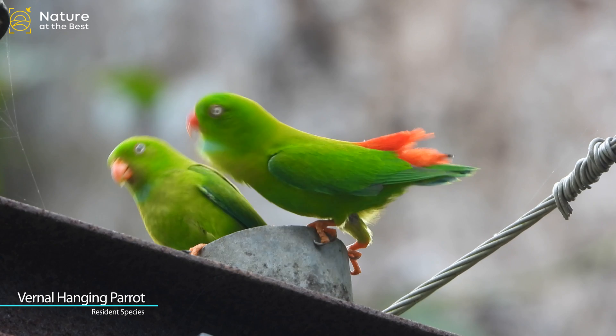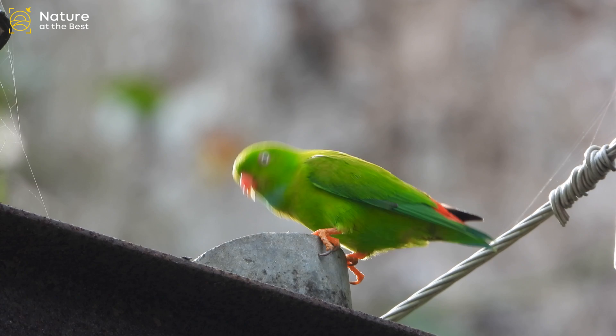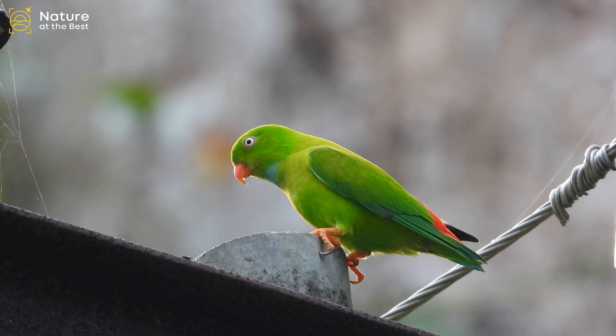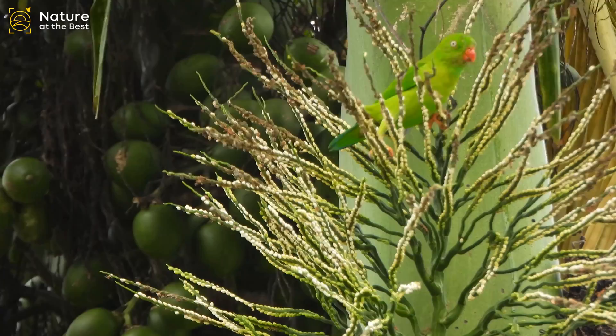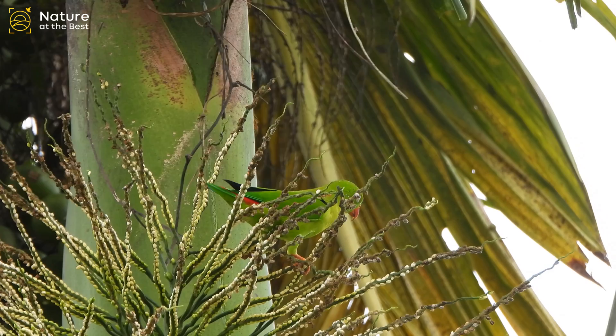Vernal Hanging Parrot is a tiny, short-tailed green parrot. Note the bright red bill and red rump. The male has a bright powder blue throat patch. It often perches high in the forest canopy and proves difficult to see. It inhabits wooded habitats from primary forest to agricultural edge, and some populations undertake regional migrations.